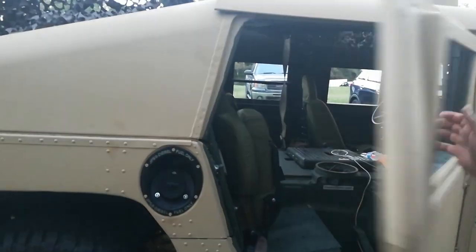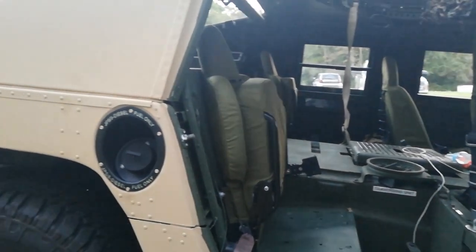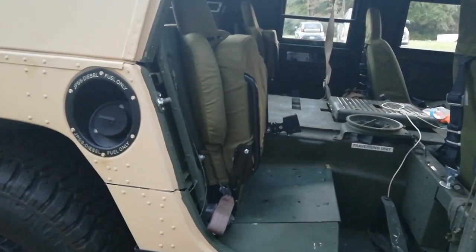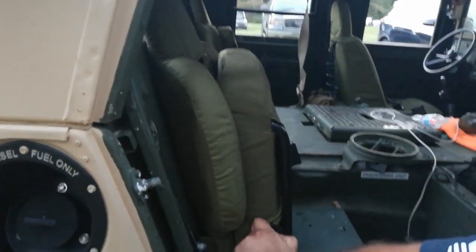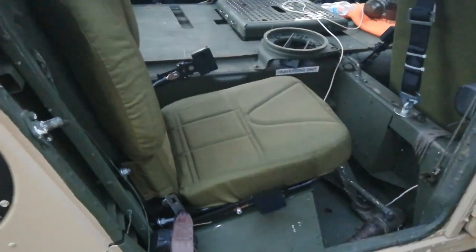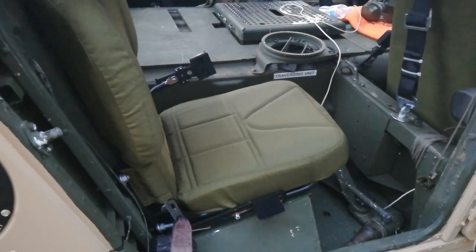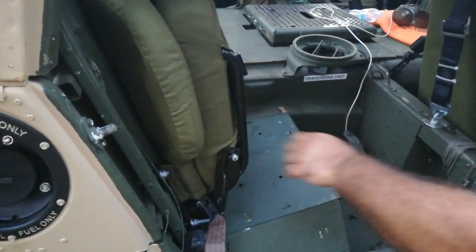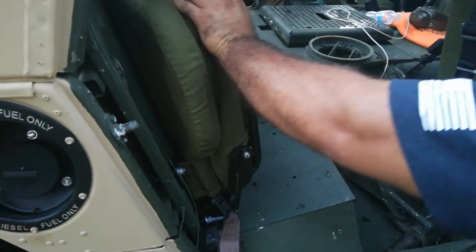My favorite are the back seats. Because that's just badass how it folds up. These are also made by Mastercraft — I believe they're used by LMTV Gunners. The beauty of it is, if you want to get to underneath your seat pan, you don't have to take the whole seat out. You just put this up, hold it up, get to whatever you need to do, put it back. And that's a comfortable seat too.